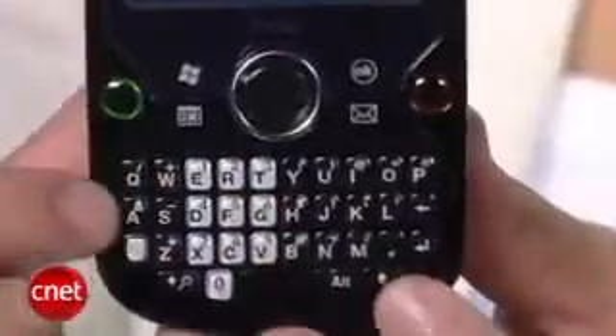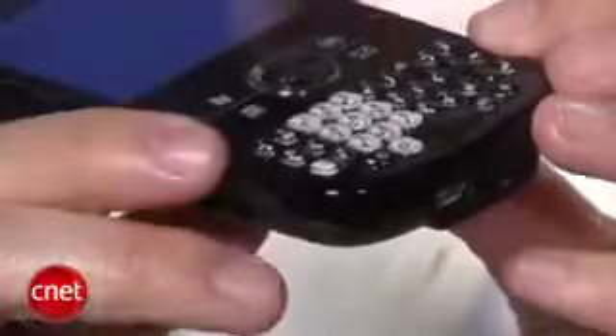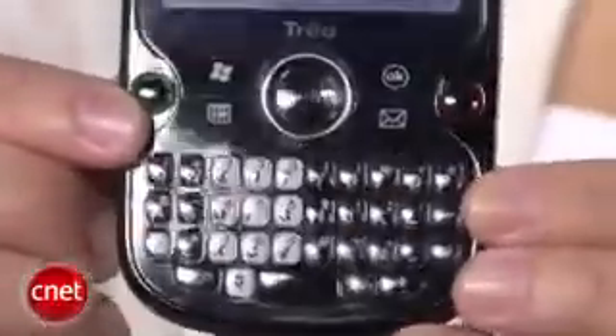It was hard to type fast and I had a lot of errors, which was frustrating. Also, for a corporate device, I think the keyboard looks pretty cheap. It's similar to the one found on the Palm Centro, which was fine for that device since it was aimed at consumers, but these jelly-like buttons don't really seem appropriate for a business device. I wish they had stuck with the keyboard they used on older Treos.